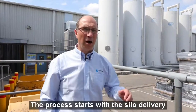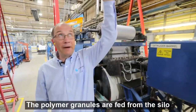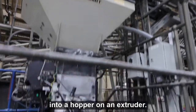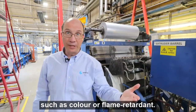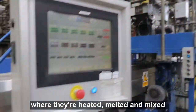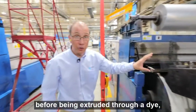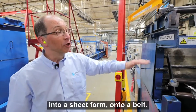The process starts with the silo delivery of polymer granules. Polymer granules are fed from the silo into a hopper on an extruder, where they're mixed with any other additives we want, such as colour or flame retardants. They're fed into the extruder where they're heated, melted and mixed before being extruded through a die into a sheet form onto a belt.